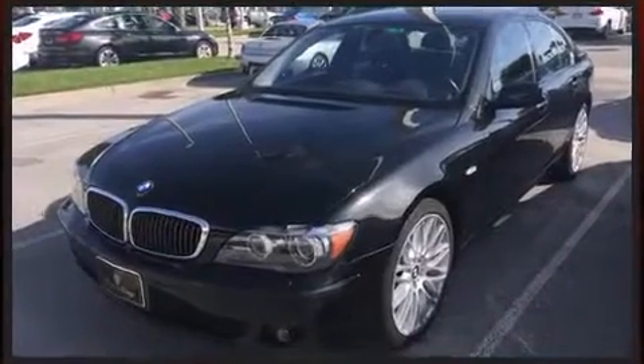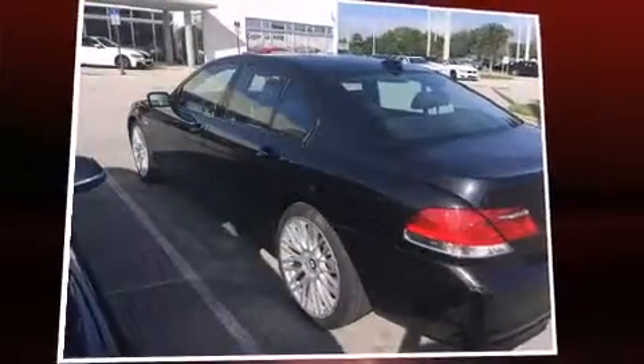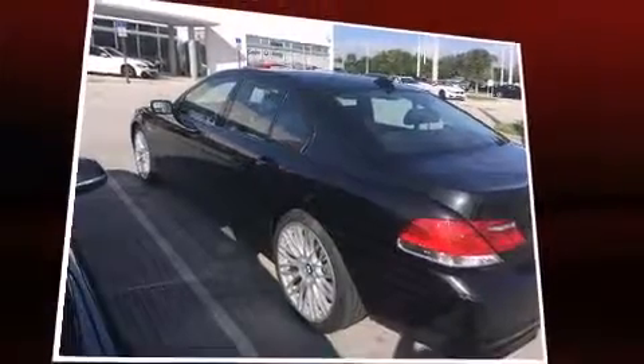BMW ensures the safety and security of its passengers with equipment such as dual front impact airbags, head curtain airbags, traction control, brake assist, anti-whiplash front head restraints, ignition disabling, an emergency communication system, and four-wheel disc brakes with ABS.